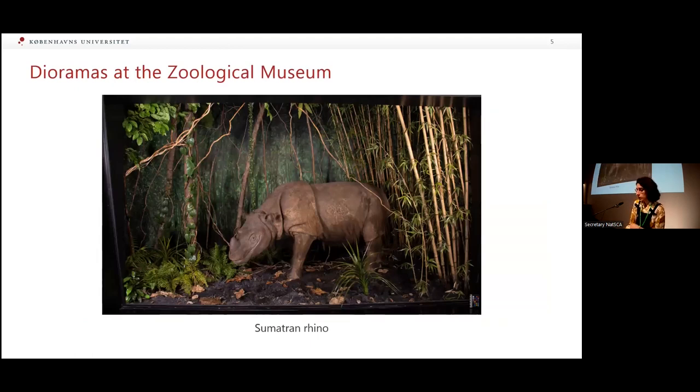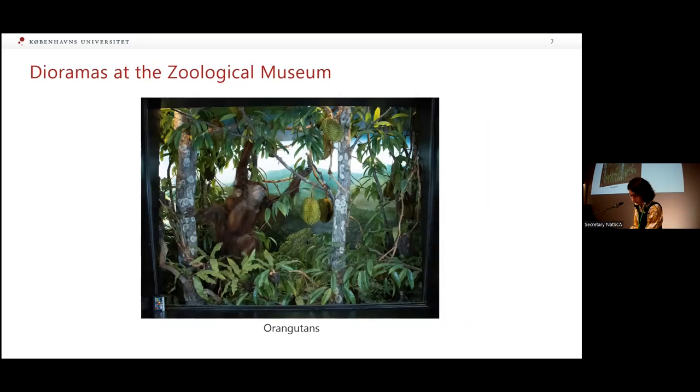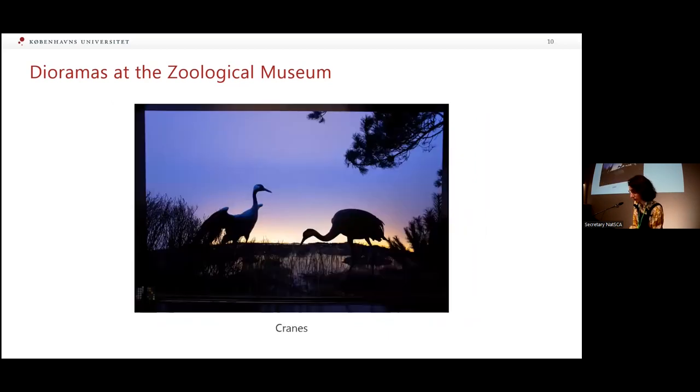The Zoological Museum contains several of those large-scale habitat dioramas. They feature in the pole-to-pole exhibition and were built over a 30-year period — the latest one is the Walrus diorama, completed in 1994. Last June, six of these dioramas were opened for the first time in decades. There were three dioramas of tropical forests — the Sumatran rhino, the Okapis, and the Orangutans — two dioramas of arctic landscapes with the walrus and the muskoxen, and one diorama of a bog with the cranes. These specimens will be displayed in the new museum building and the rest will go back to collections in future.